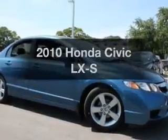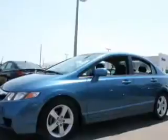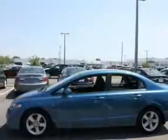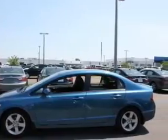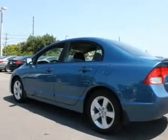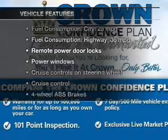Imagine yourself in this 2010 Honda Civic. This is the set of wheels you've been looking for, with an efficient four-cylinder engine. The powertrain includes front-wheel drive that responds smoothly to its 5-speed automatic transmission. Stand out from the crowd with premium wheels. You will appreciate the safety feature of anti-lock brakes. And with these notable features, you won't want to miss out on the opportunity to own this amazing ride.